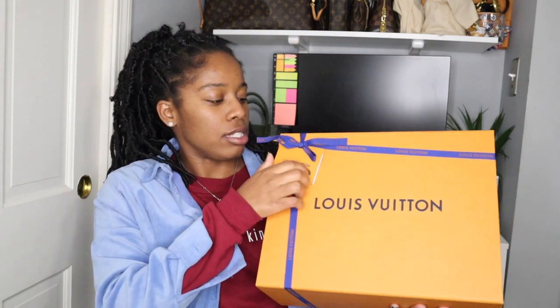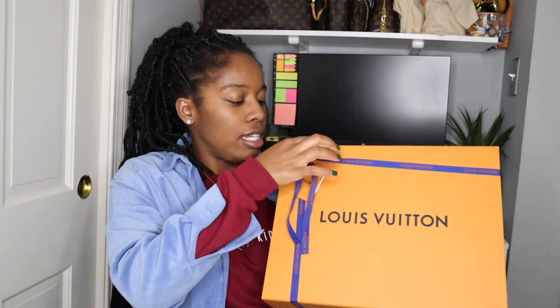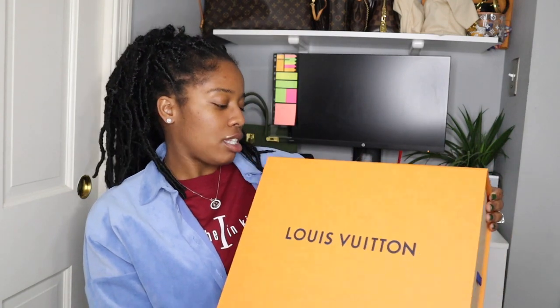Let's get to unboxing. The reason I decided to get this item — one, I just love shopping and I have a problem. Here I am admitting on camera that I'm a shopaholic. I have problems and I'm okay with those problems right now. That's one of the reasons why I purchased this.